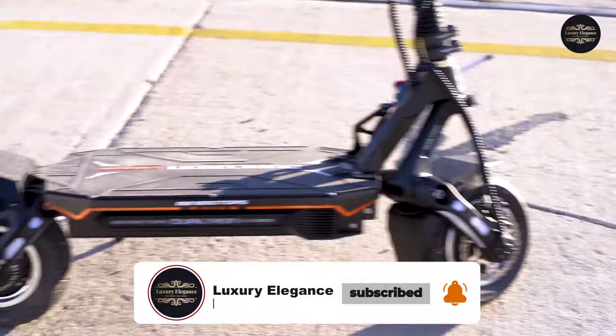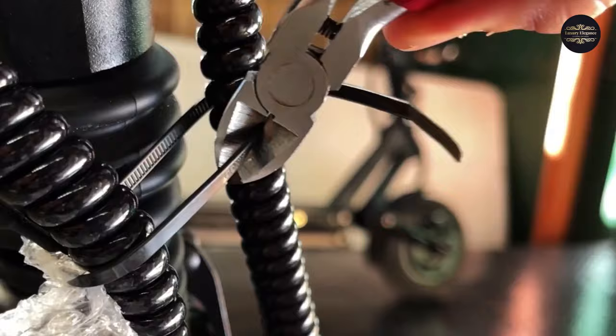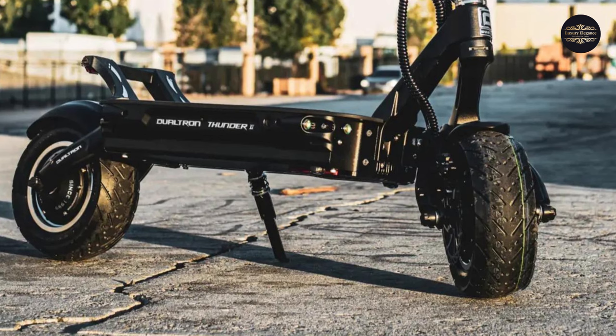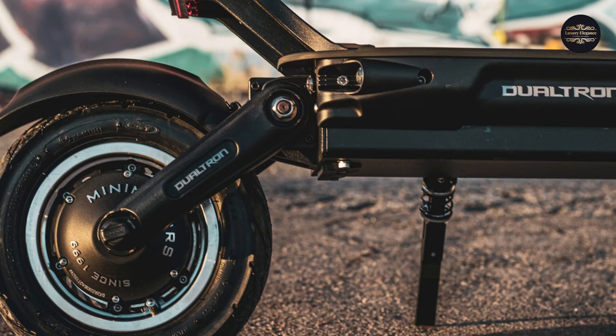Number 10: Dualtron Thunder 2. Top speed: 55+ mph. The Dualtron Thunder 2 will reach 55 miles per hour, making it one of the quickest e-scooters on this list. But what really makes it appealing is that it is made to last — this is the most durable model of e-scooter available. It is made of the same aluminum alloy used in the manufacture of airplanes and features a stainless steel handlebar shaft.